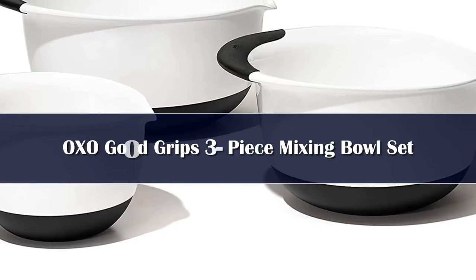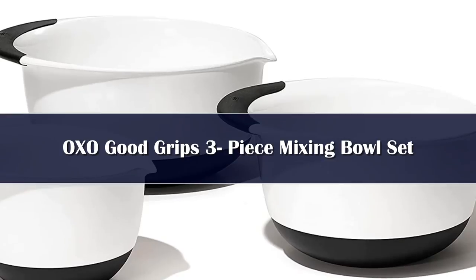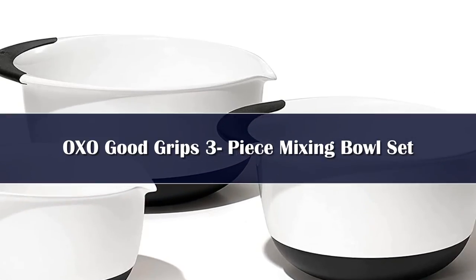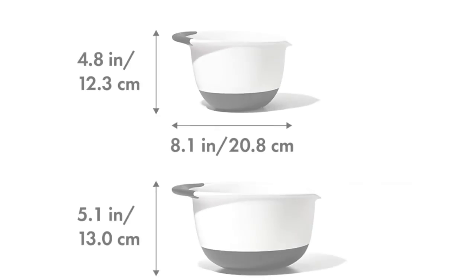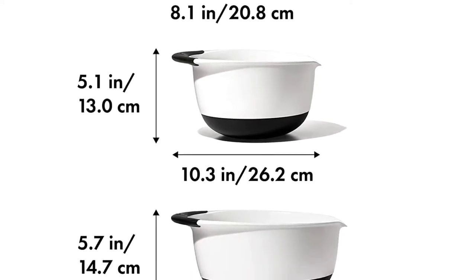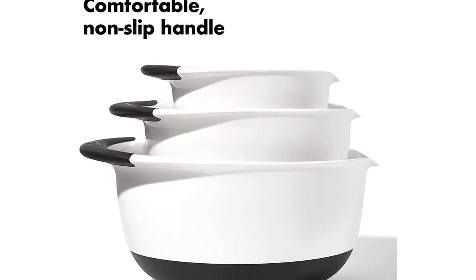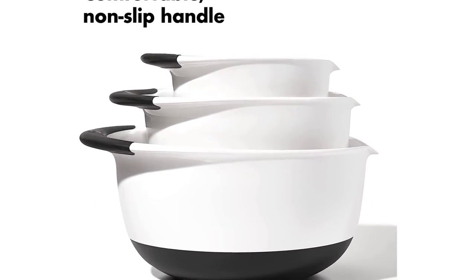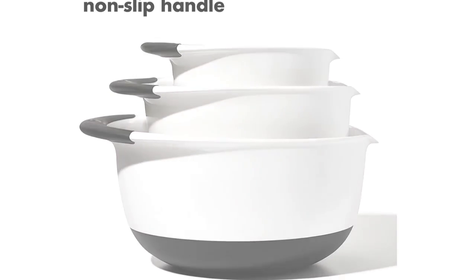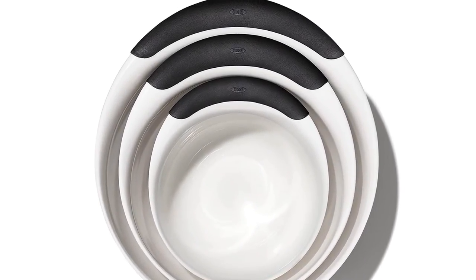This three-piece set of bowls welcomes your hand mixer, with deep bowls that minimize splashing and a handle on each bowl that's easy to hang onto with one hand while you're using the mixer in your other hand. The bowls are made from durable plastic that won't crack or break with normal use, and they feature a rubbery bottom that won't slide on your kitchen counter. When it came to moving cake batter from bowl to pan during testing, it was easy to grab the handle and pour from the pour spout. That spout would also be handy for draining excess liquid after marinating.